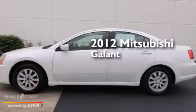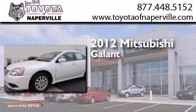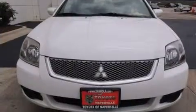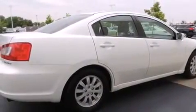This is a 2012 Mitsubishi Galant. It features a 2.4-liter, 4-cylinder engine and a 4-speed automatic transmission. All of the following features are included: traction control and stability control systems, air conditioning, cruise control, and a six-speaker audio system.